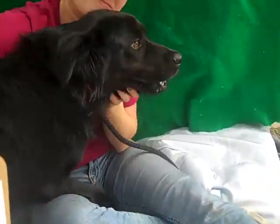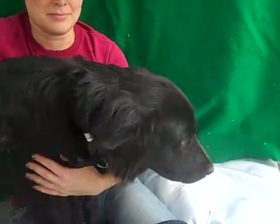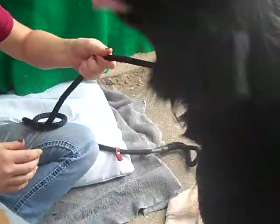Harley would do great in a home that has an active lifestyle — people who like to go hiking, maybe camping, just go to the park, anywhere you want to go. Yeah, look at his tail, it won't stop. Looking at the back end of business there.